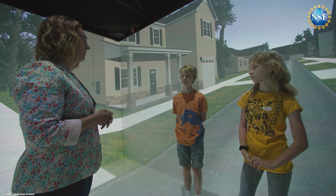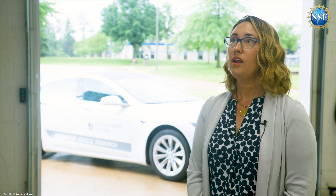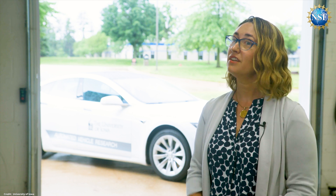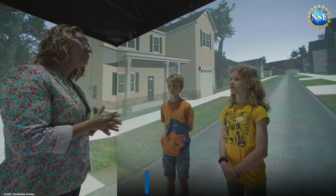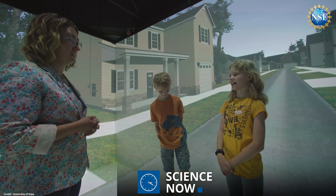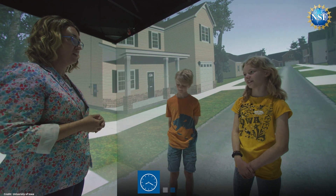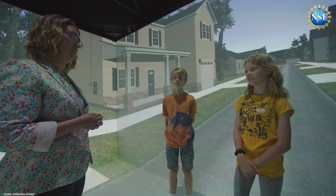Afterward, the team interviewed the children to gauge their understanding of the dome light system. They found that children understood the dome light and what it meant, which was encouraging. One child explained: 'I kind of looked at the light, and when it was green, I immediately started crossing. If it stayed red for too long, I said not to cross.'